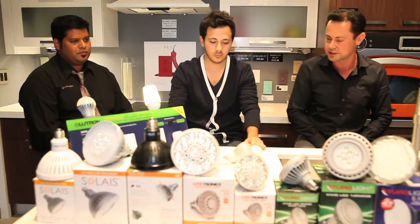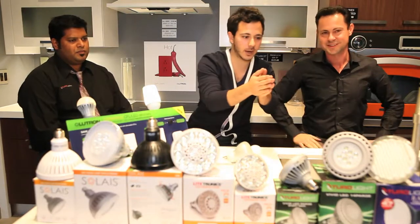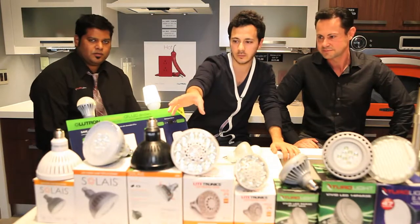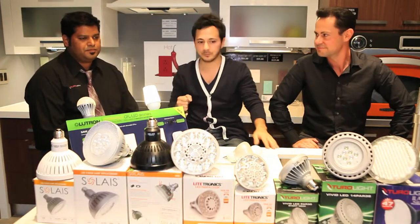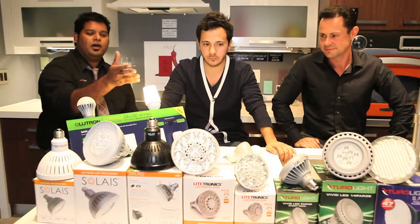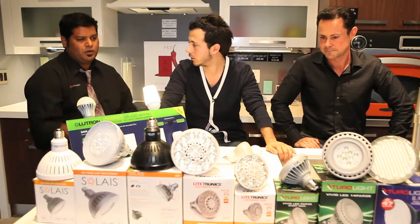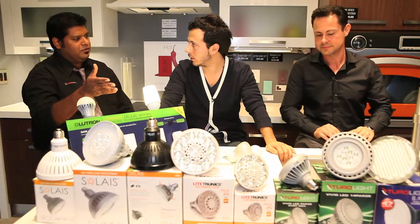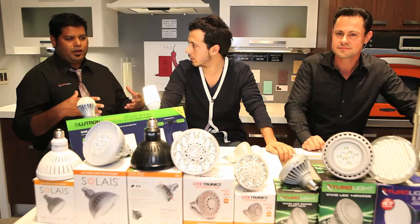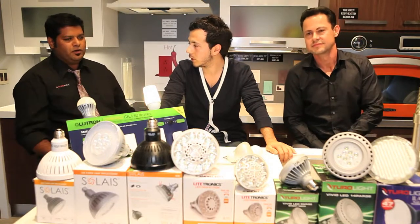Okay, so talking about LED, let's talk about LED. You guys have the Turalite, the Lighttronics, and the Solis. Who wants to start? Starting with the Turalite line of LEDs, it's a lot similar to what you're seeing now — with the heat sinks and being very economically priced and affordable.